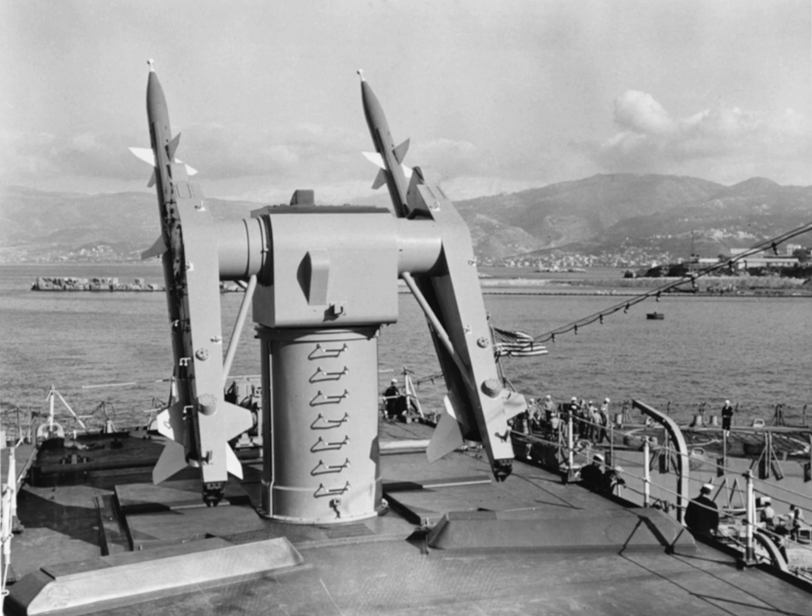On April 19, 1972, a Terrier missile fired by USS Starrett shot down a North Vietnamese Air Force MiG-17F in the Battle of Dong Hoi.